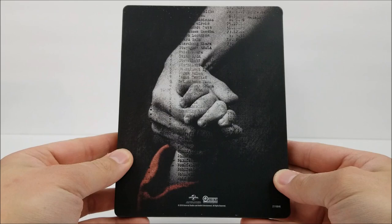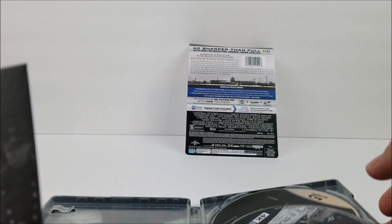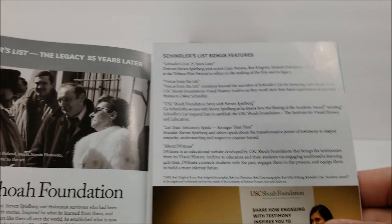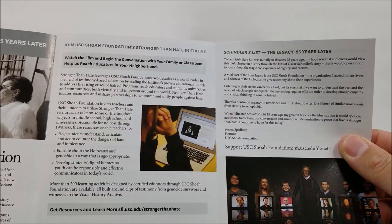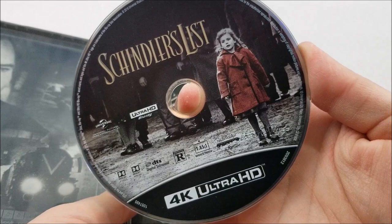Popping it open, there is a loose Blu-ray disc in here. We do have our digital download code and there's a paper insert — it looks like a legacy Schindler's List piece, '25 years later.' There's also something about the foundation in there. You are greeted by your 4K disc with the same artwork as the front cover, and the Blu-ray disc which is loose with no artwork on it at all.